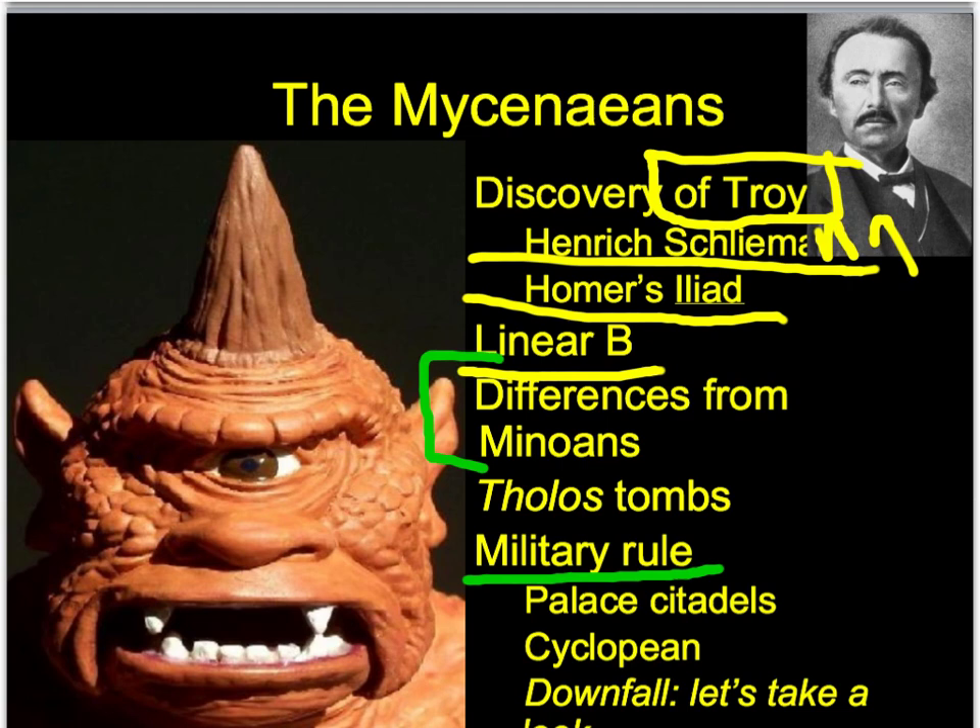The Mycenaeans are the militaristic civilization while the Minoans were more peaceful. The Mycenaeans also have Tholos tombs - these are beehive-shaped tombs that are very distinctive to their civilization. In order to be a military powerhouse, they had to build strong fortresses and strong palaces, forming these palace citadels on top of hills. These had secret passageways, cisterns to sustain long battles, and walls as thick as 26 feet.